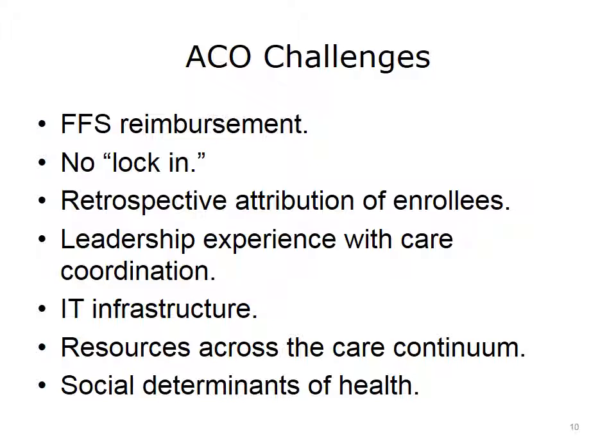The first major challenge is that the underlying reimbursement model is still fee-for-service, creating a misalignment of incentives — both hospital and physicians are rewarded for increasing volume, but the ACO is on a fixed budget. The second is that there is no lock-in of beneficiaries, so Medicare patients are free to go to any other delivery system, meaning investments in patient care improvement may not yield returns. The third challenge is that most healthcare executives have spent their careers under FFS and have little experience in care coordination.